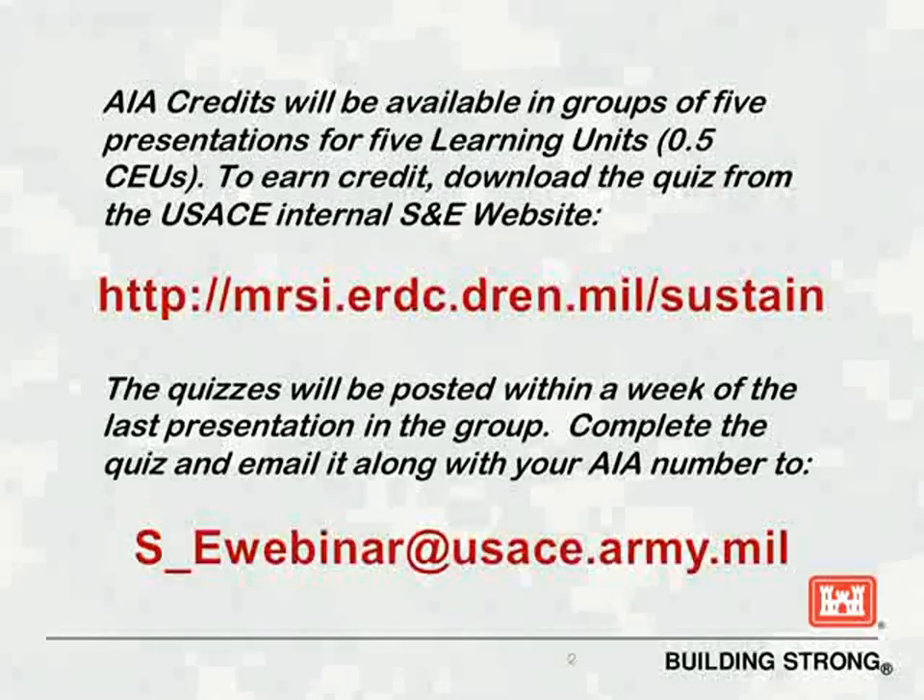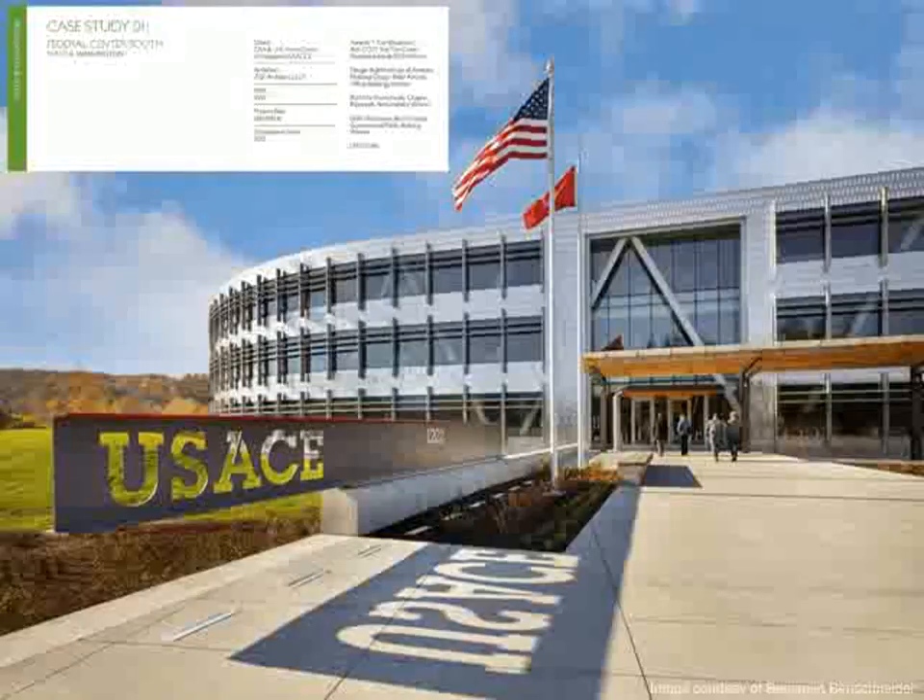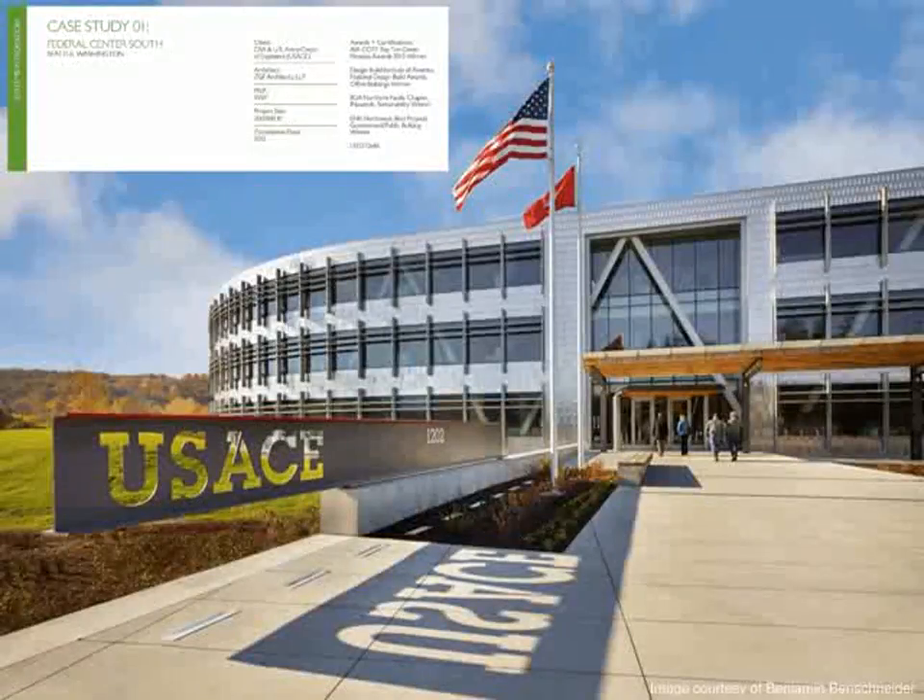Good morning, afternoon, maybe evening for some of you. My name is Charles, and I've worked with WSP since 2008 as a mechanical engineer. My goal every day is to determine how we can best design our systems to minimize the impact on the environment, whether it be through energy efficiency, reduced water consumption, or a more productive indoor environment.